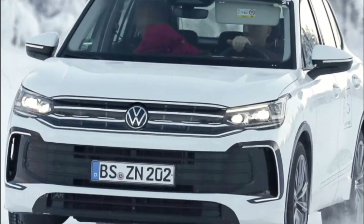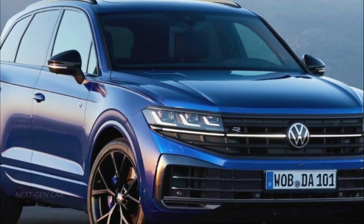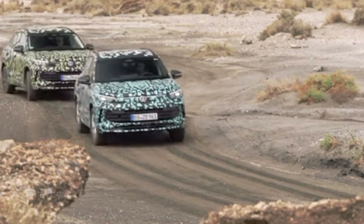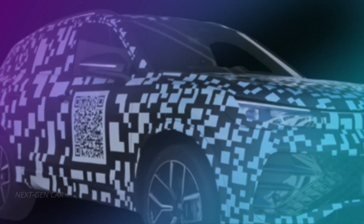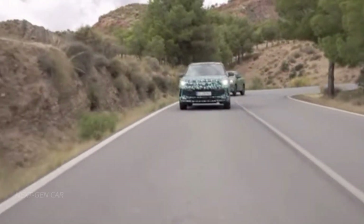But what about the exterior? Volkswagen isn't holding back. The new Tiguan adopts the brand's latest design language, featuring a full-width front grille that screams sophistication. Daytime running lights and thinner headlights give it a modern edge, while a bold chrome strip along the lower part of the front and rear bumpers adds a touch of luxury.